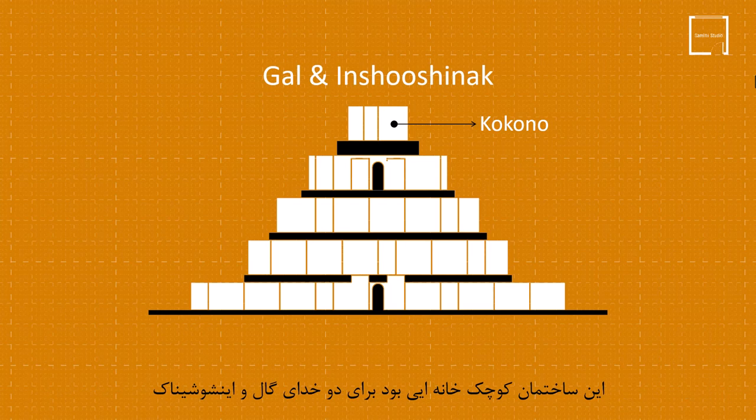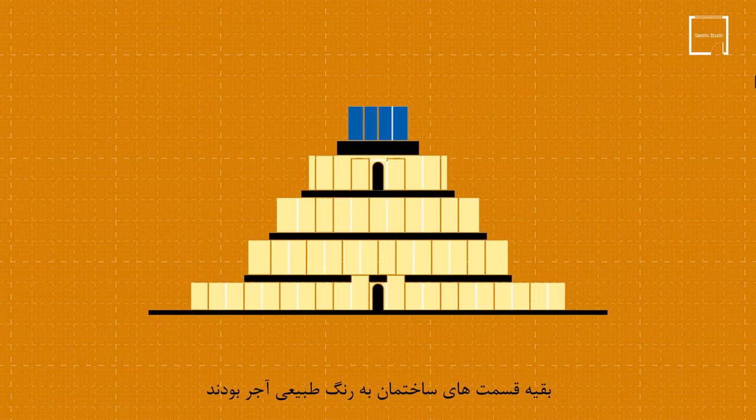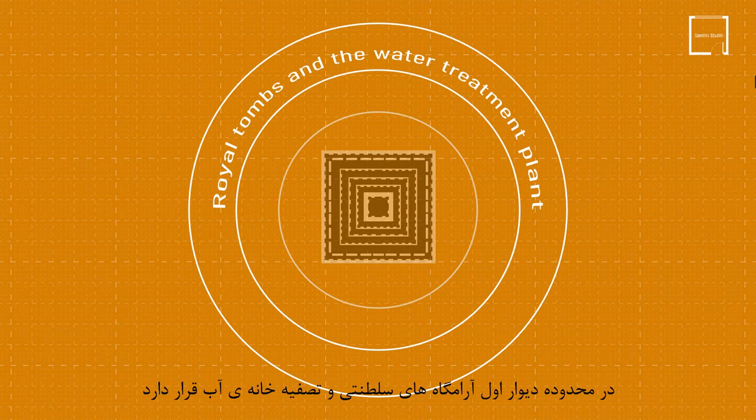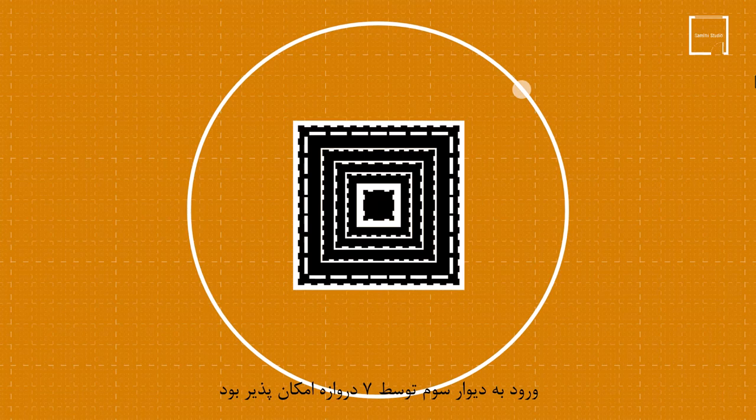This small building was a home for the two gods Gal and Inshushinok. The color of this part of the building was different from the other parts and had a blue color, like the color of the Ishtar Gate. The rest of the building was in the natural color of bricks. The temple is protected by three outer walls. Within the first wall are the royal tombs and the water treatment plant. Inside the second wall, royal palaces were located. Inside the third wall stands the ziggurat itself, which could be entered through seven gates.